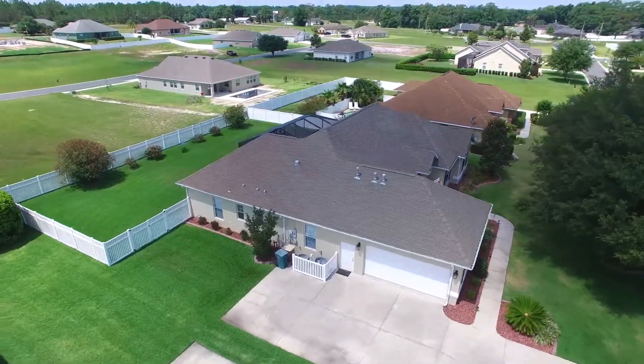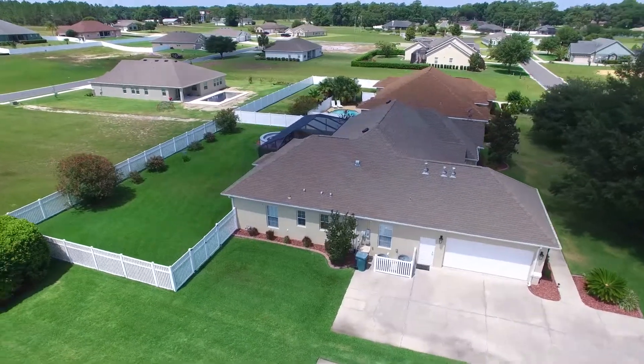Give us a call at 352-877-3887 to find out more about this home or to schedule an appointment. You can also see it at www.savvyocala.com.